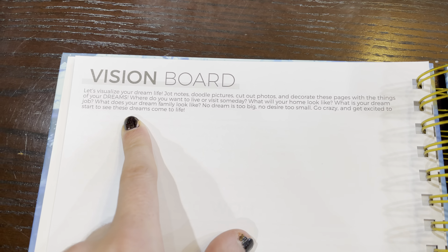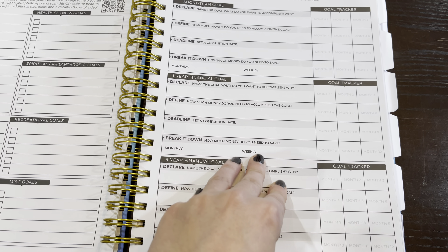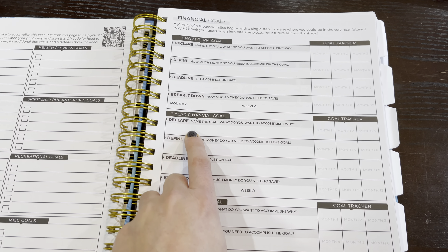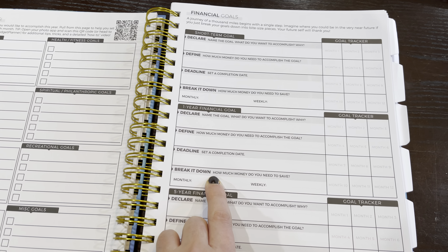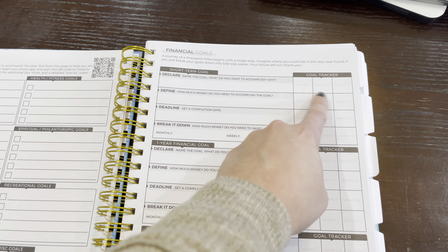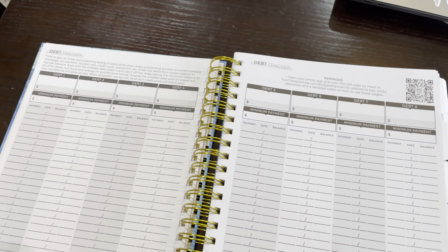On the very next page she breaks it down further with short-term goals, one-year goals, and five-year goals. I really love this page because it's a good way to go back and reassess whenever you're losing yourself — you can remind yourself what you're trying to do. And of course there are monthly check-ins on the right side for each month. Really great page to have.